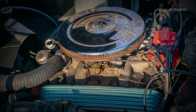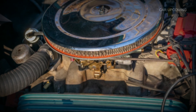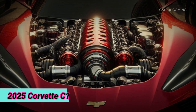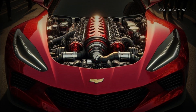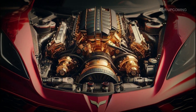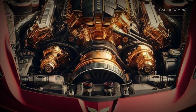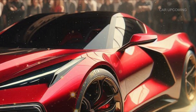And now the heart of the beast — the engine. Under that classic hood lies a modern powerhouse. The 2025 Corvette C1 comes equipped with a 6.2-liter V8 engine delivering an impressive 495 horsepower. Chevy wanted to make sure the new C1 doesn't just look fast — it is fast, with a 0-to-60 time of just 3.8 seconds.